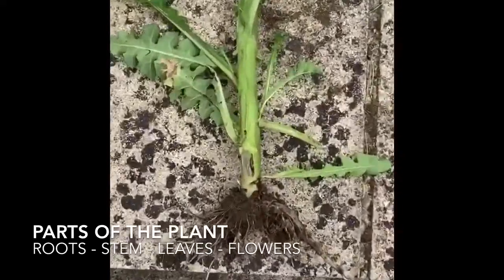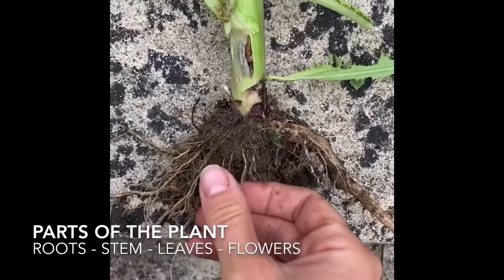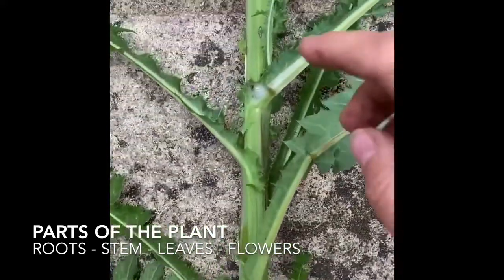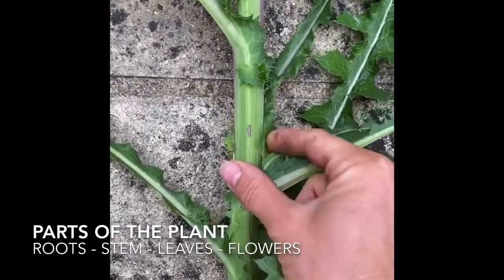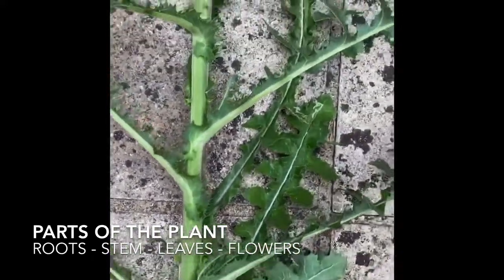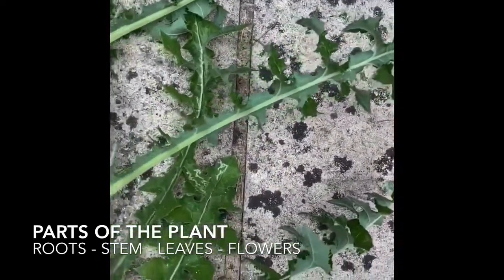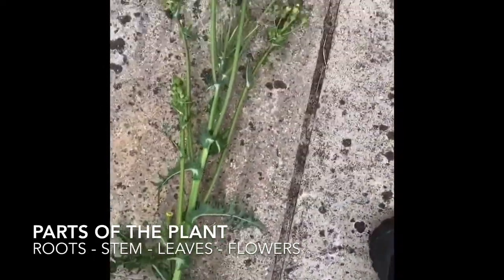Starting at the bottom, you have the roots which grow under the ground. Then you have the stem. And you have leaves. And flowers.